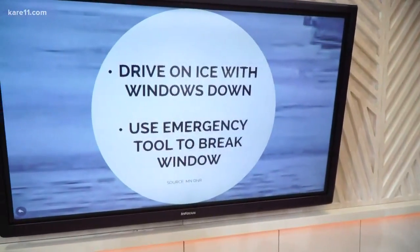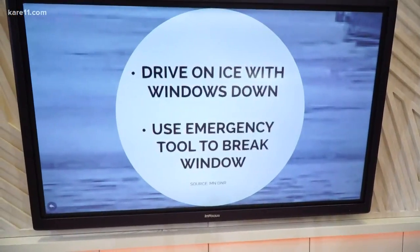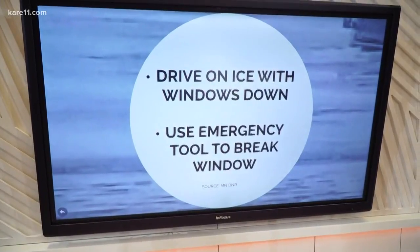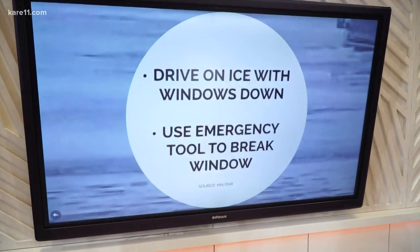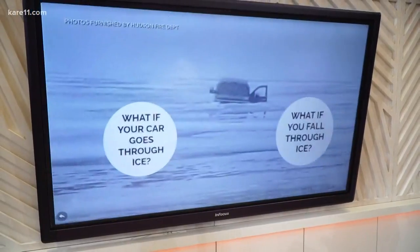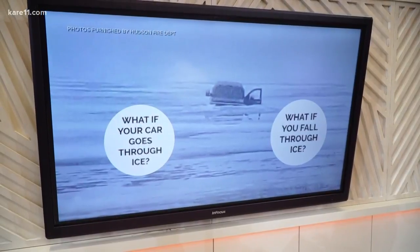First, when you're driving on ice, you should leave your windows partly down. That's because the windows are your best chance to escape. If they're closed and your car goes through, use an emergency tool to break your windows — you'll need to have one of those in your car. When the car is completely filled with water, the doors might be easier to open, but at that point it's much harder to escape.